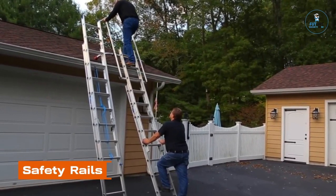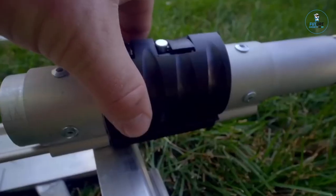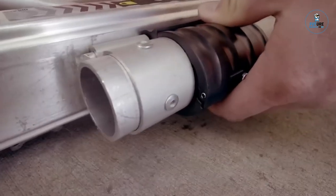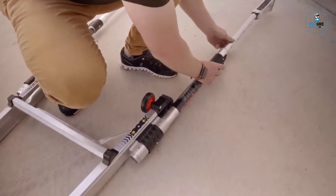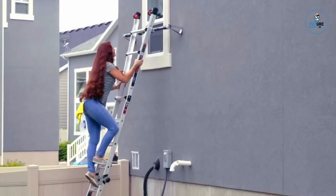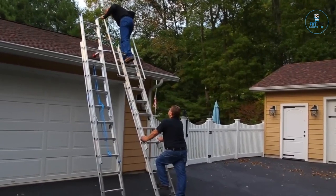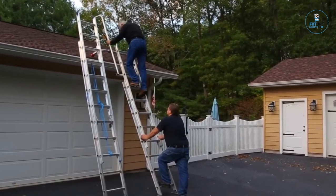Safety Rails: Safety Rails are essential fixtures designed to enhance safety in various environments, such as hospitals, bathrooms, and staircases. Crafted from sturdy materials like stainless steel or aluminum, they provide reliable support for individuals, especially those with mobility challenges. Installed along walkways or staircases, Safety Rails offer stability and aid in preventing slips and falls. Their sleek and durable design ensures they seamlessly integrate into diverse settings, promoting accessibility and security while prioritizing the well-being and safety of individuals.